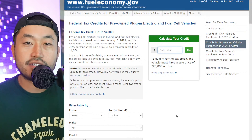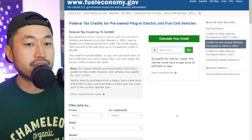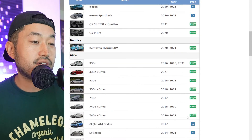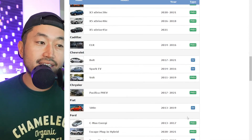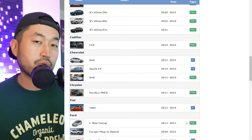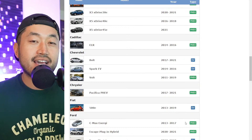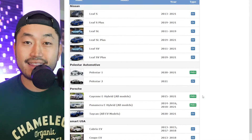The TL;DR for this used EV tax credit: your sale price has to be under $25,000 and you must purchase from a dealer. There are also income limits. There's a full list of vehicles by year, make, and model that qualify. This is going to create a floor effect on the Model 3 price — if a Model 3 is under $25,000, it now qualifies for that tax credit, making it a real deal.